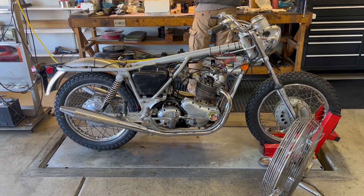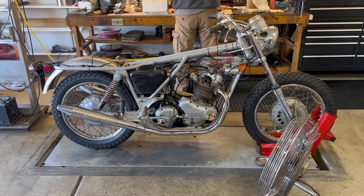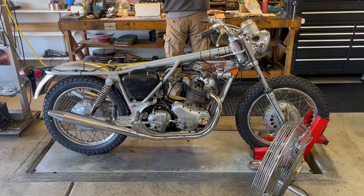So the bike runs, oil flows, revs smoothly. I think it's time to dress it out. Yep, only good.